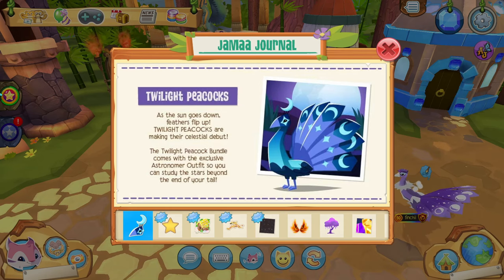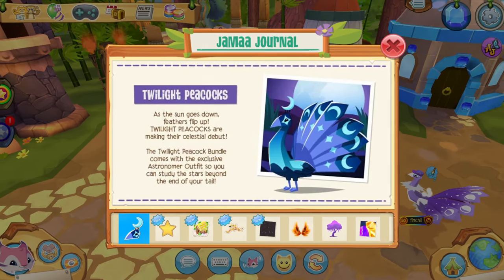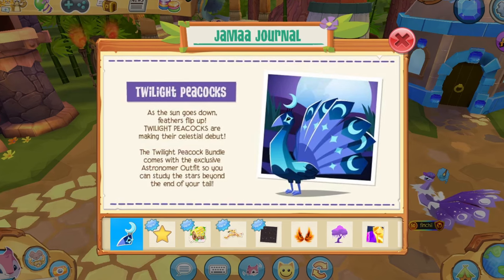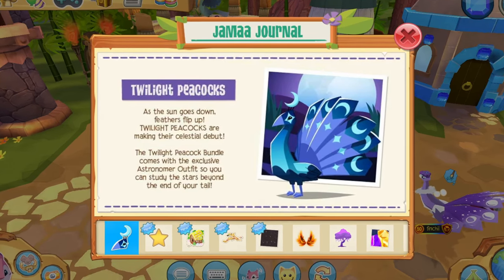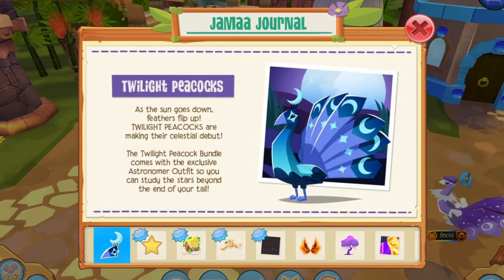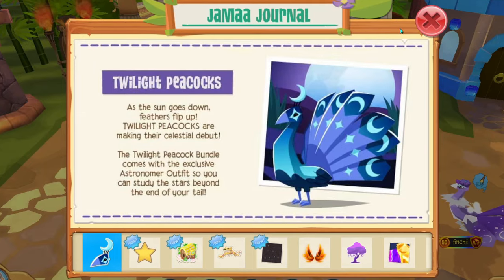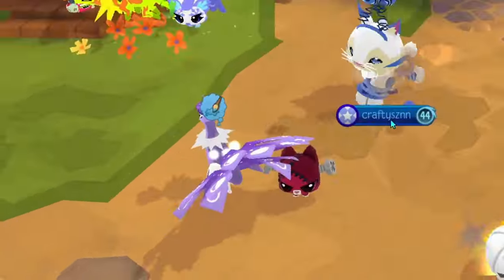The drama journal says: as the sun goes down, feathers flip up — twilight peacocks are making their celestial debut. The twilight peacock bundle comes with the exclusive astronomer outfit so you can study the stars beyond the end of your tail. Already I am so hyped!